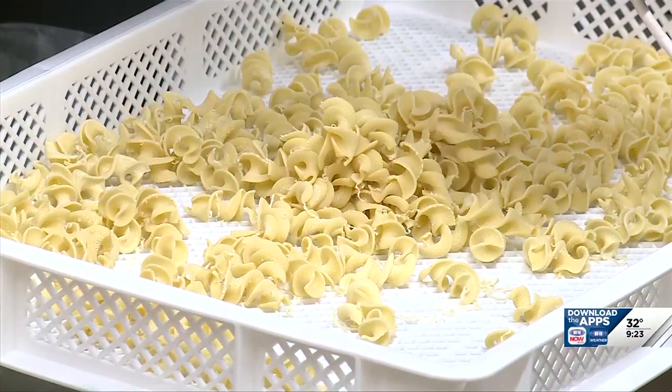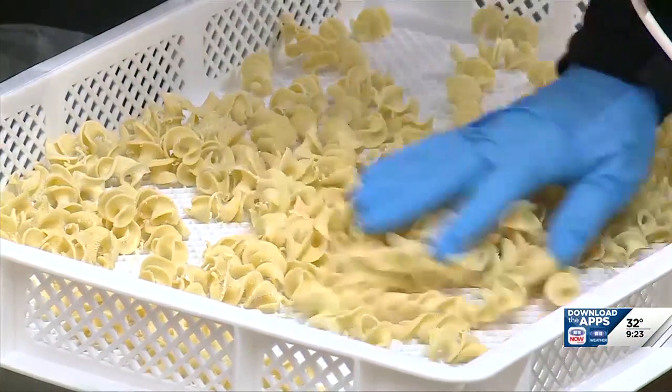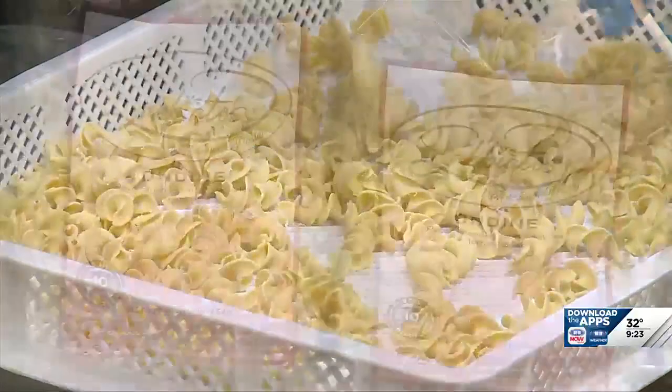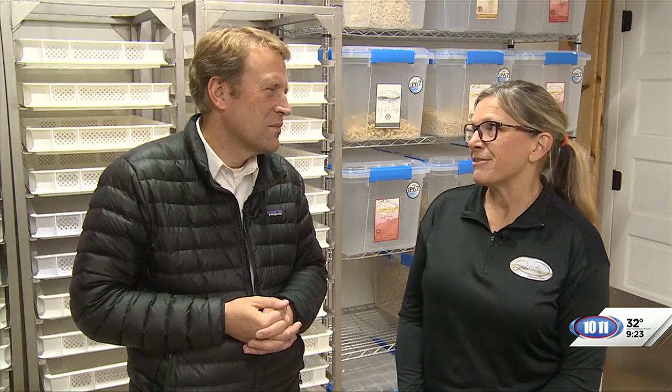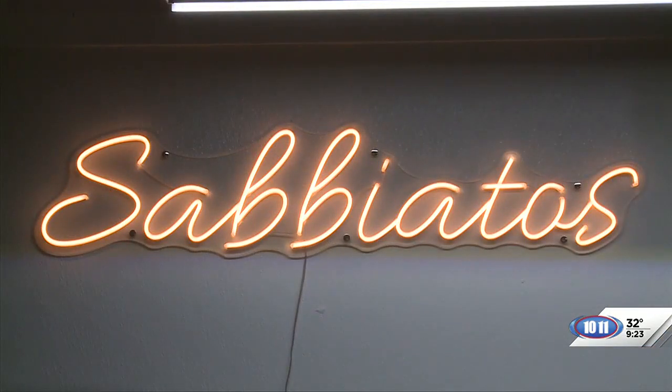I started doing a lot of research, and I wanted to stay with the true Italian feel. So we got into the Italian pasta machines, ordered one from Italy, and continued with the whole development of how they make pasta — the regions, the different shapes. We kind of really dove in with both feet.